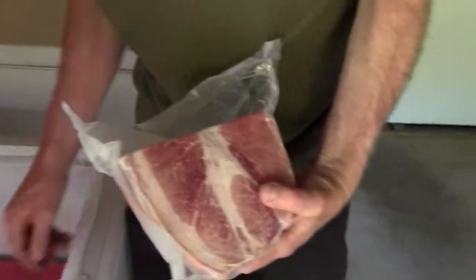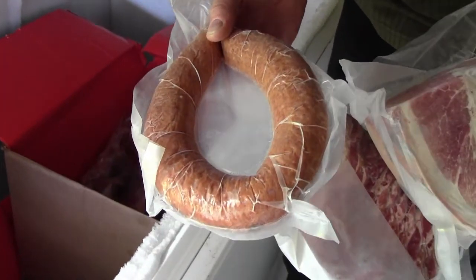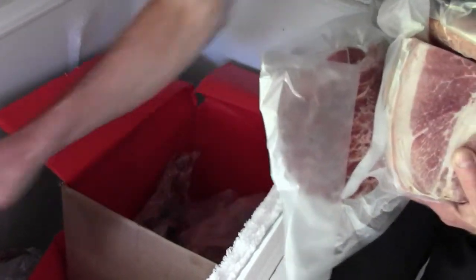We've got ham, bacon — all vacuum packed — garlic sausage is very, very popular; we sell it through the schools as fundraisers. But steaks are great on the barbecue in the summertime, and tenderloin — you can't beat that.